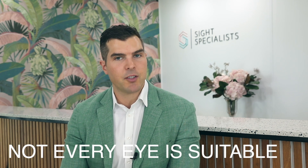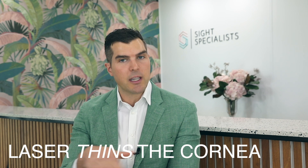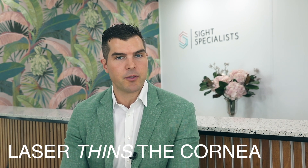The disadvantages of laser vision correction include the following. Not every eye is suitable for laser, because laser permanently removes tissue from your cornea and thins it down. If your focus error requires a lot of tissue to be removed, or if your cornea is already weak to begin with, then performing laser could critically weaken your cornea. As such, you'll be told that your eyes aren't suitable for laser.